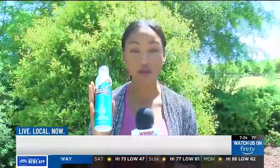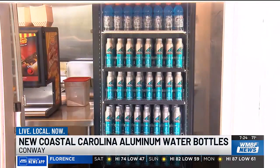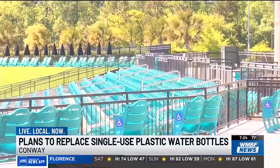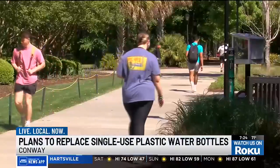If you find yourself thirsty on Coastal Carolina's campus, you'll now see these brand new aluminum water bottles set to replace single-use plastics around campus. Themed from the rainforest to teal nation, these new bottles are the brainchild of a partnership with Costa Rican Rainforest Artesian Water. Currently, the bottles are only available at concession stands and commencement ceremonies, but will soon be all over campus.